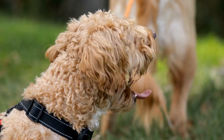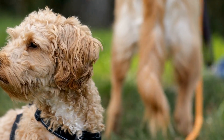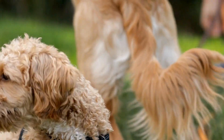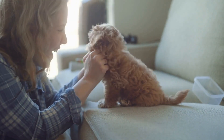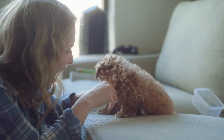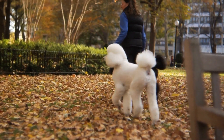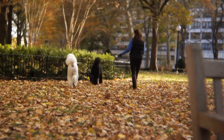Second, socialization. The CGC test evaluates a dog's ability to interact politely with strangers, other dogs, and various environments. Expose your poodle to different places, people, and situations to build their confidence and social skills. This includes walks in the park, visits to dog-friendly establishments, and playdates with other well-behaved dogs.